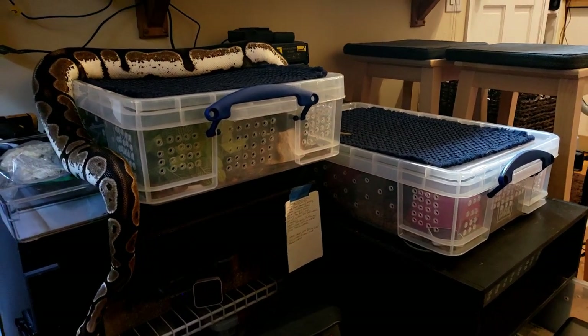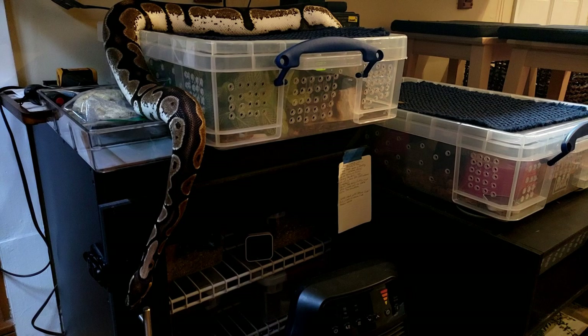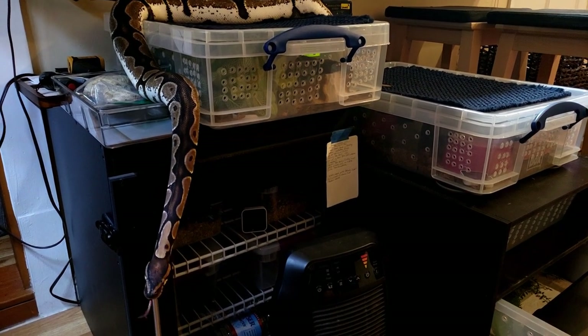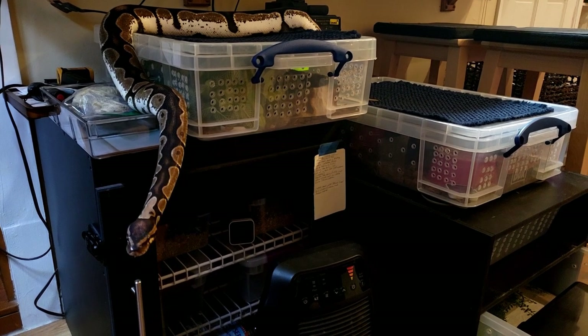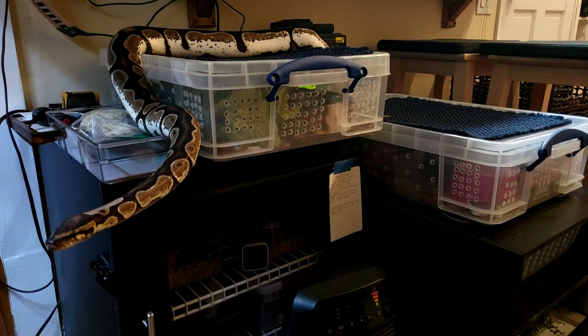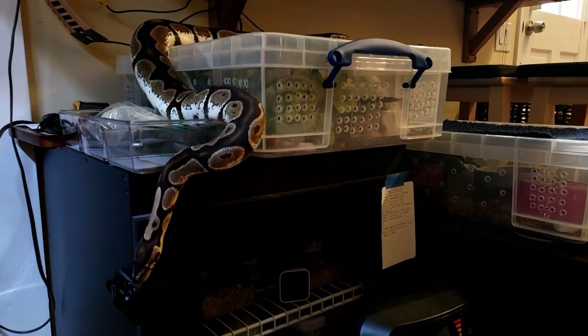Freya came out a few weeks ago. This was a really rare moment for her because she likes to stay in her hide anyway, but she wanted to come out one morning — if I remember right, it was like four in the morning. She wandered out and climbed over everything and jostled the younger ones' tubs around. I kind of just let her do whatever she wanted to do because it was so rare that she came out.